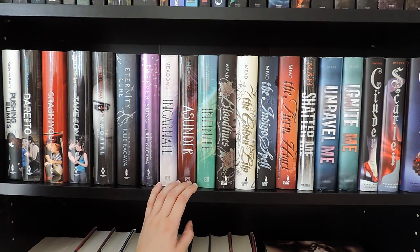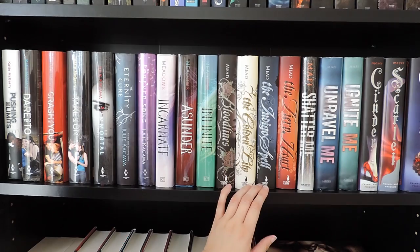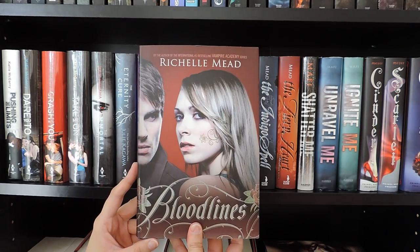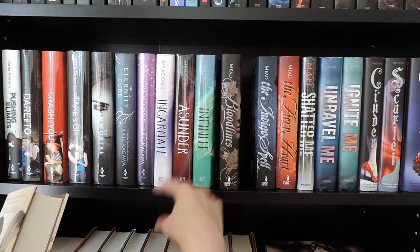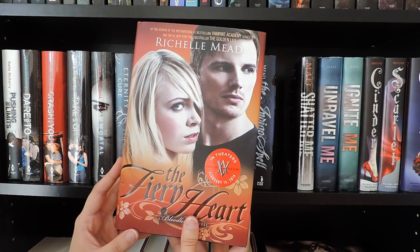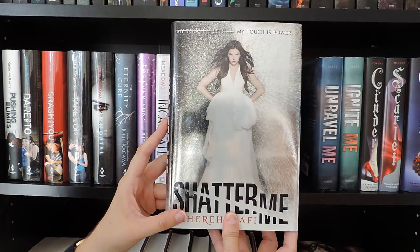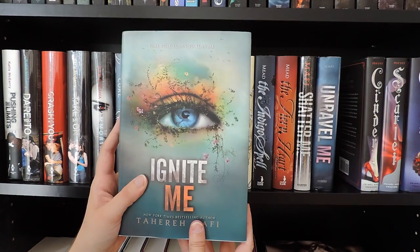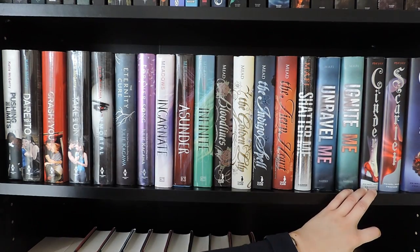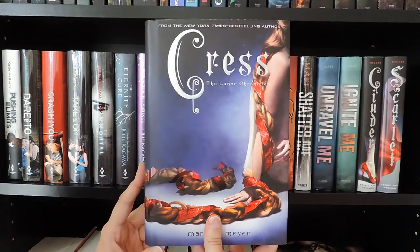Here I have the Newsoul trilogy by Jodi Meadows: Incarnate, Asunder, and Infinite. Then I have the Bloodlines series by Richelle Mead: Bloodlines, The Golden Lily, The Indigo Spell, and The Fiery Heart. The Shatter Me trilogy by Tahereh Mafi: Shatter Me, Unravel Me, and Ignite Me. And the last complete series on this shelf is the Lunar Chronicles by Marissa Meyer: Cinder, Scarlet, and Cress, which I believe is the best book in the series so far.